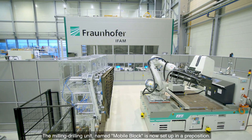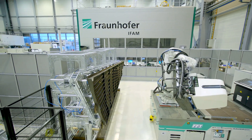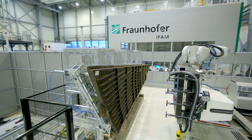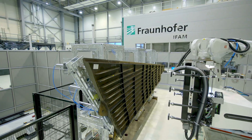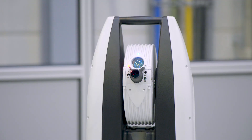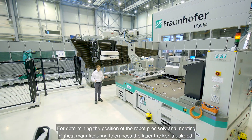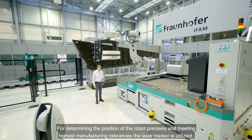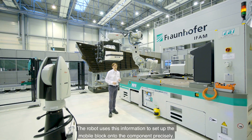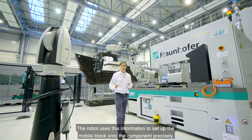The milling drilling unit, named MOBA block, is now set up in a pre-position. For determining the position of the robot precisely and meeting highest manufacturing tolerances, the laser tracker is utilized. The robot uses this information to set up the mobile block onto the component precisely.